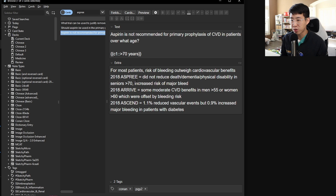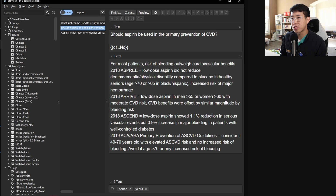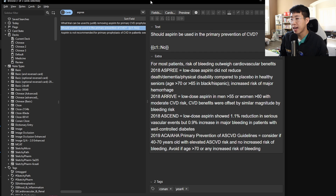Three major trials from 2018 support this. The ASPREE trial did not reduce death, dementia, or physical disability in seniors over 70, but did increase the risk of major bleeding. In the ARRIVE trial, there were moderate cardiovascular benefits in men over 55 or women over 60, but these were offset by bleeding risk. In the ASCEND trial, there was a 1% reduced incidence of vascular events but a 0.9% increased rate of major bleeding in patients with diabetes. Overall, aspirin should not be used for primary prevention of cardiovascular disease.